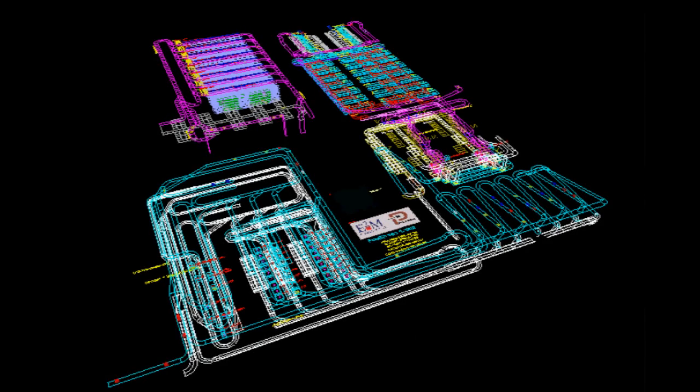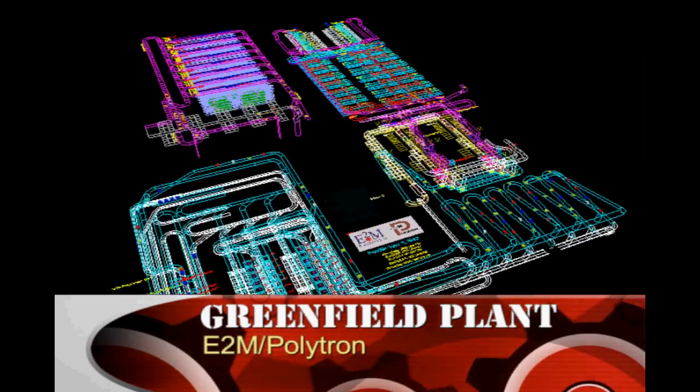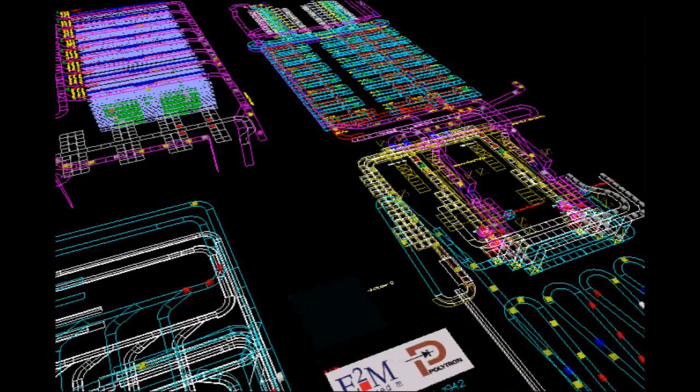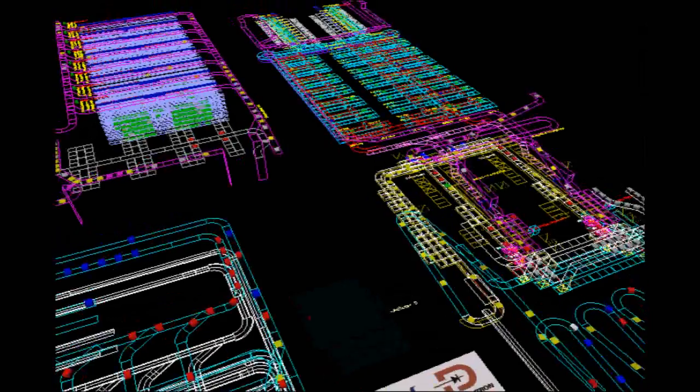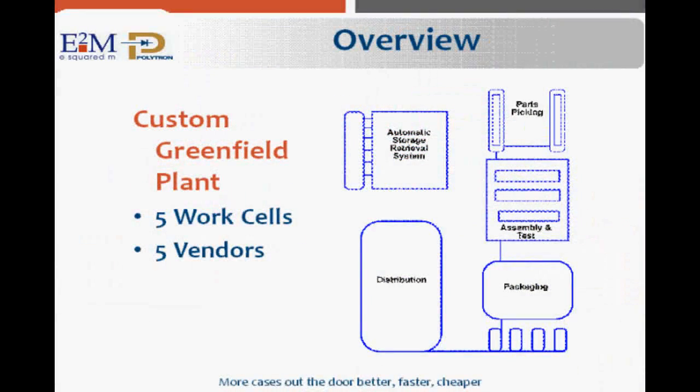This E2M and Polytron case study comes from one of the best known electronics manufacturers in the world. The client was constructing a brand new assembly line with some interesting and challenging variables. Building a greenfield manufacturing and packaging plant can be exciting, but this was no ordinary company and it was no ordinary plant. Every inch of the plant was custom.